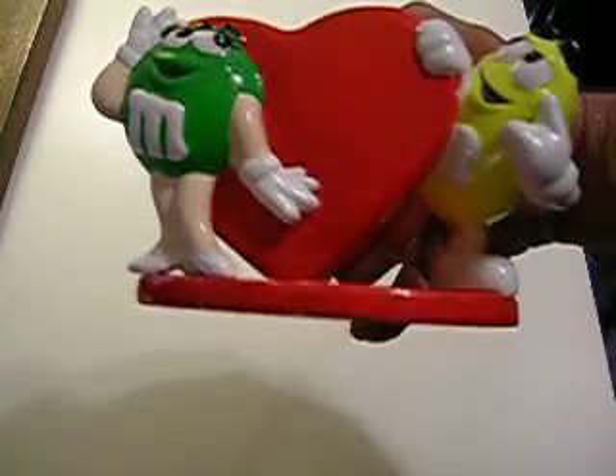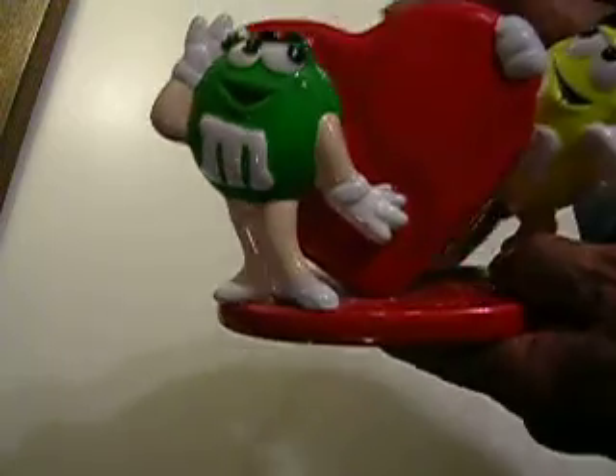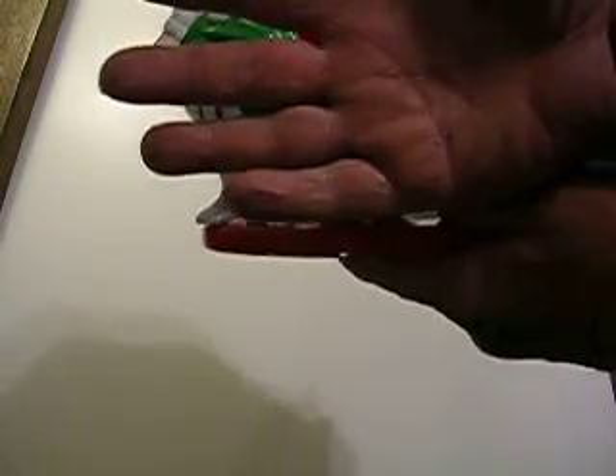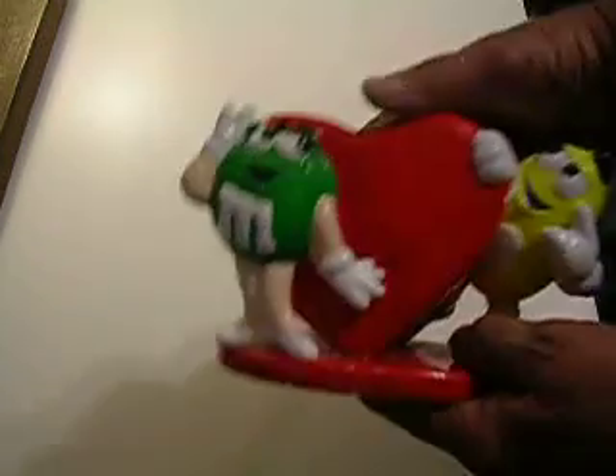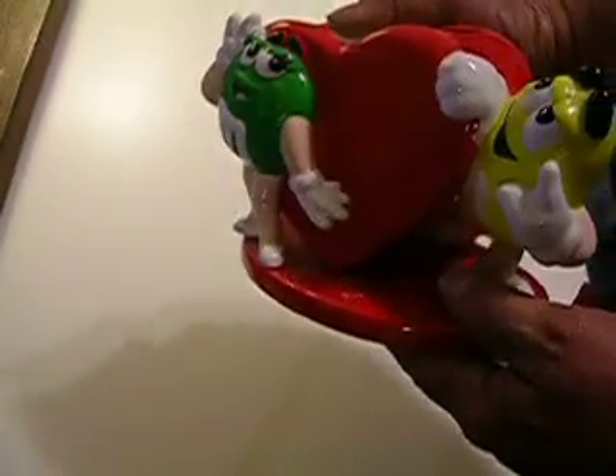This is a very nice M&M vase. You can see about what size it is — it's about as long as my hand is, about seven and a half inches if I remember right.